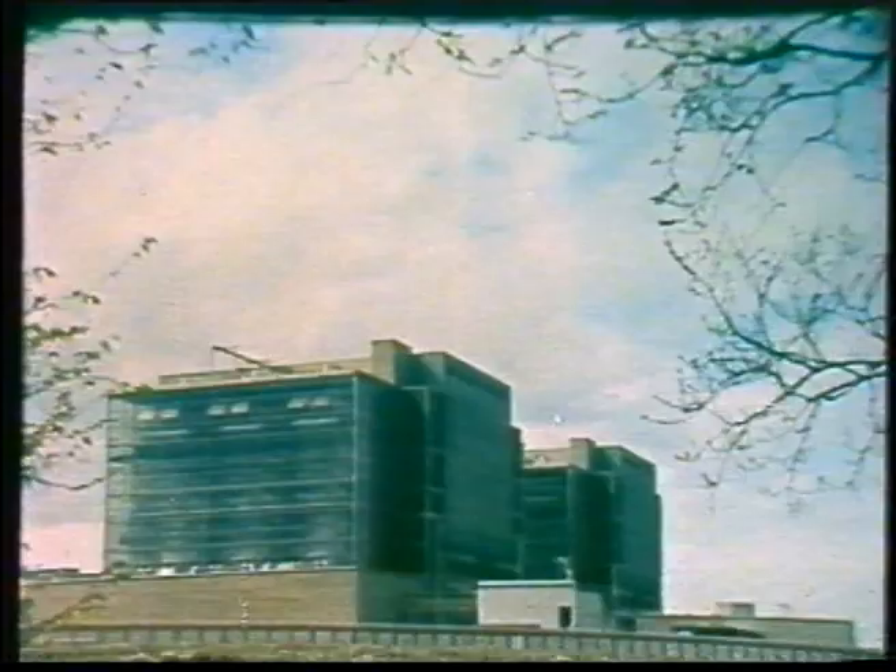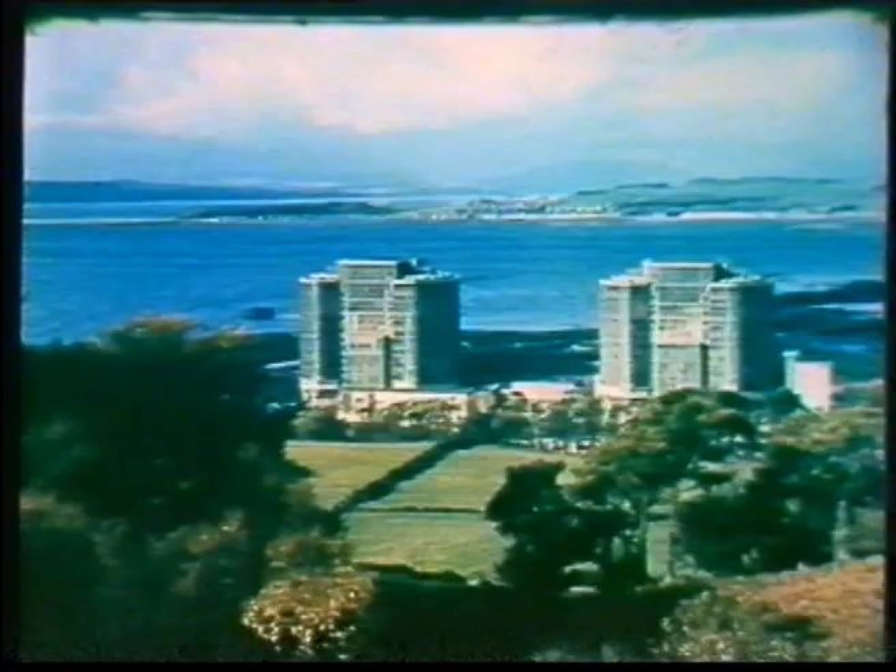Calder Hall, the world's first commercial nuclear power station. Since 1956, nine large nuclear power stations have been built in Britain based on Calder Hall and using natural uranium as fuel.